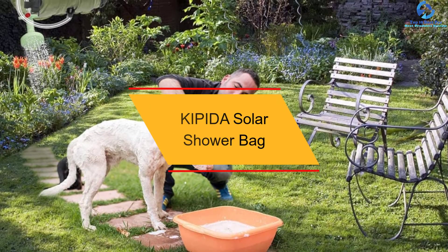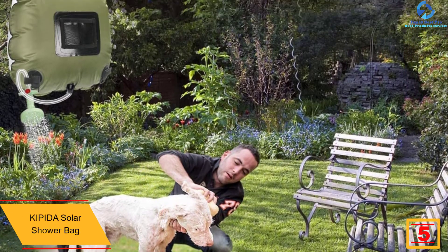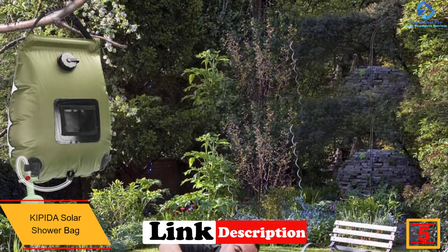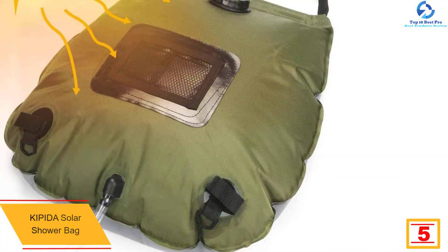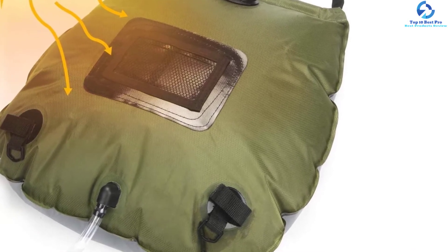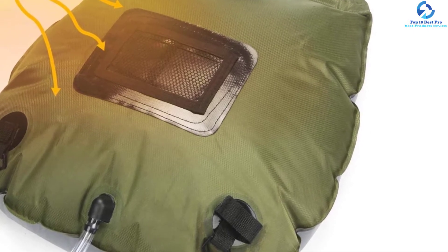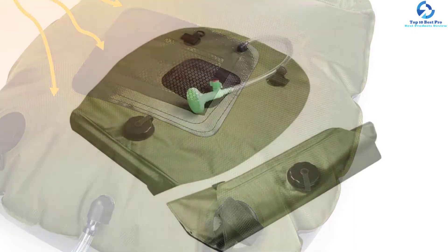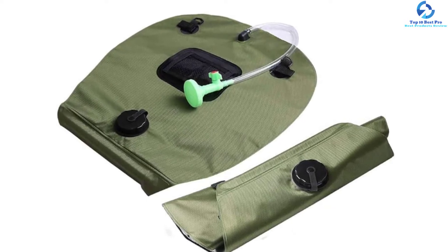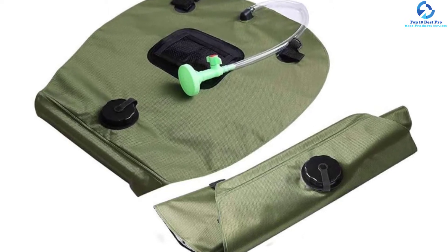At number 5, we have the KIPIDA Solar Shower Bag. The KIPIDA Solar Shower Bag is a perfect solar shower bag that you can rely on for top-notch service. It is a portable bag that is ideal for a number of outdoor activities including hiking, camping, picnics, and traveling. It also features a large 5-gallon water capacity, which implies that it can accommodate more water for multiple baths. The solar shower heats water relatively faster due to the efficient solar panels, heating water to 45 degrees in just 3 hours. It has a front mesh pocket suited for carrying smaller items like shampoo and soap, and a temperature indicator will show the water temperature.